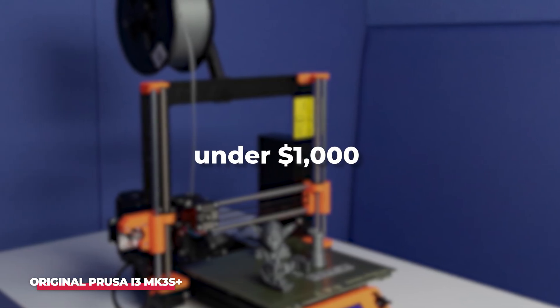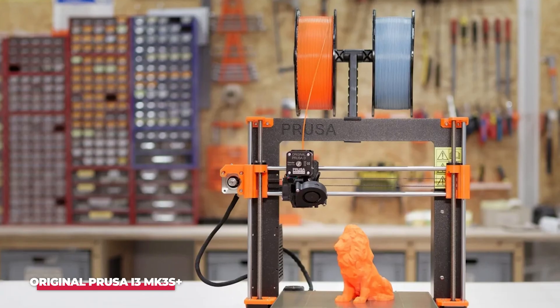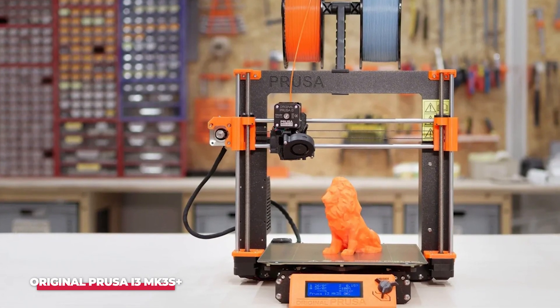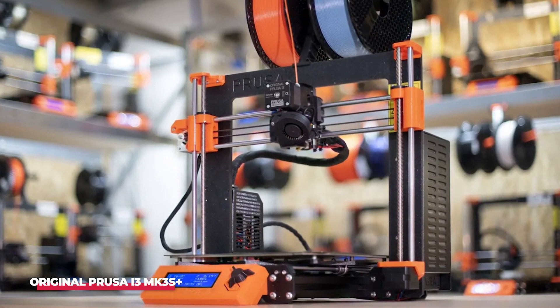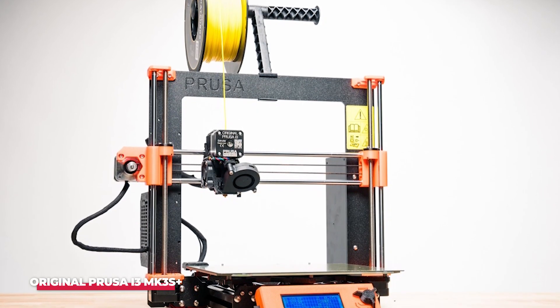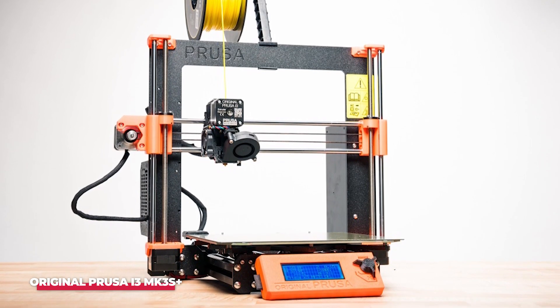Priced at under $1,000, the MK3S Plus presents a compelling value proposition. However, unless you're willing to invest an additional $250, assembling the kit becomes a prerequisite, involving a few hours of effort. Viewing it optimistically, this process provides an opportunity to learn about the printer and troubleshoot later. The trade-off, however, is a partial warranty limited to the parts, as the full warranty is retained only if the pre-assembled option is chosen.